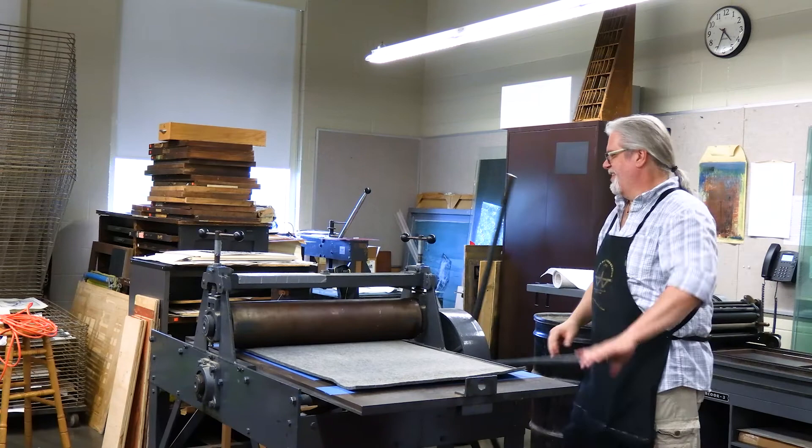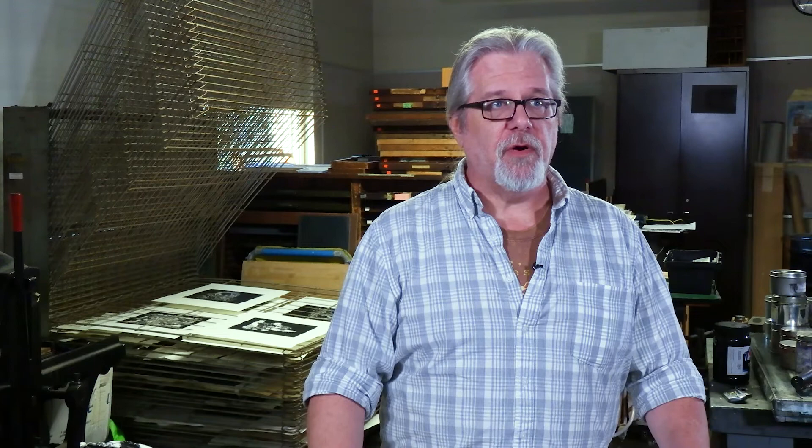With tenured and tenure-track professors, part of our job description is research, and our research is doing our art. So we are actually expected to work on our stuff, to have exhibits, to do talks, and things like that. We use our actual art-making as part of our job here. We have to.